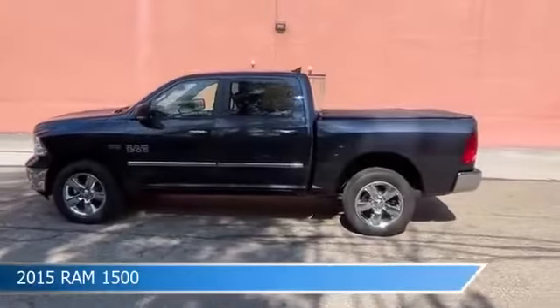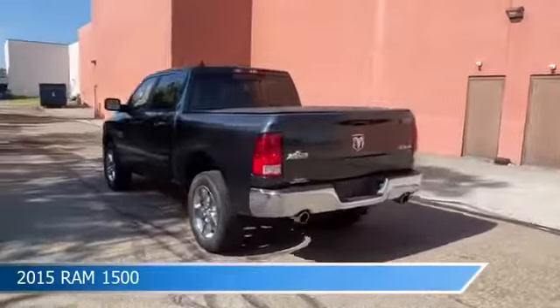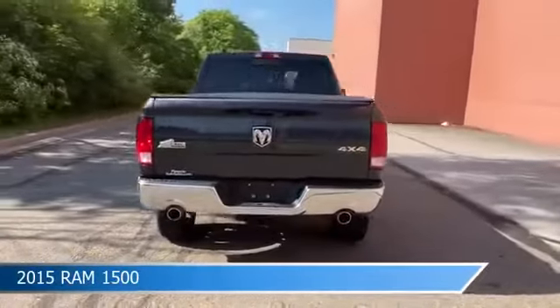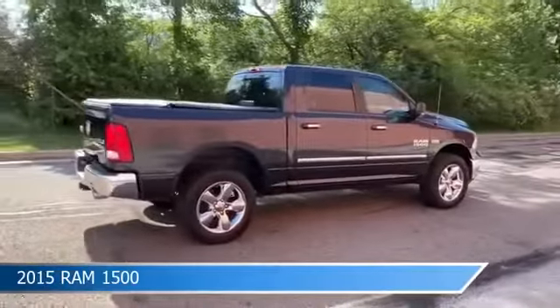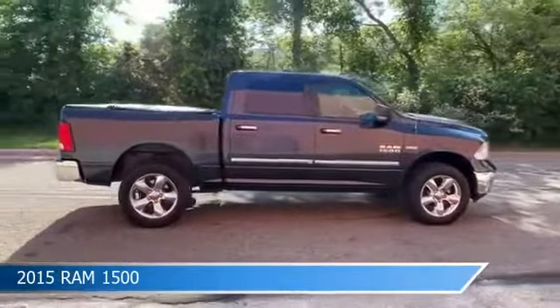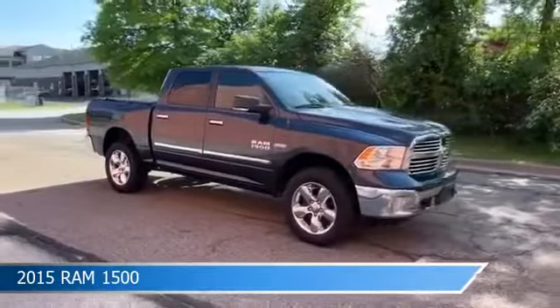Take a look at this 2015 Ram 1500, equipped with an 8-speed automatic transmission in maximum steel metallic clear coat. This car comes with some great features including anti-lock brakes, HD radio, audio controls on the steering wheel, auxiliary input, and more.